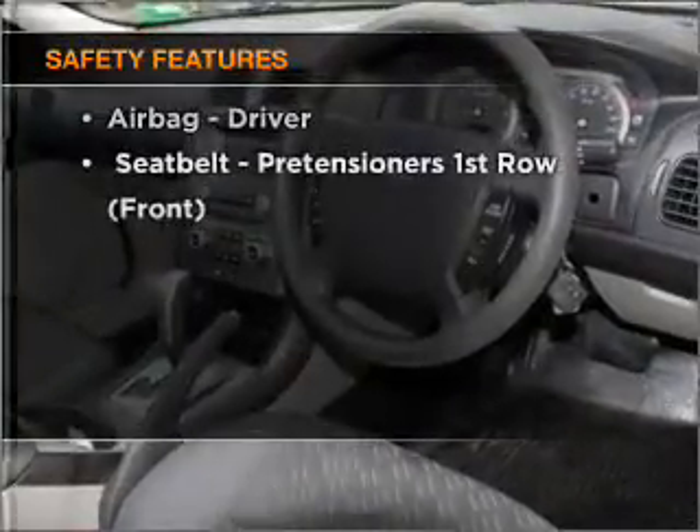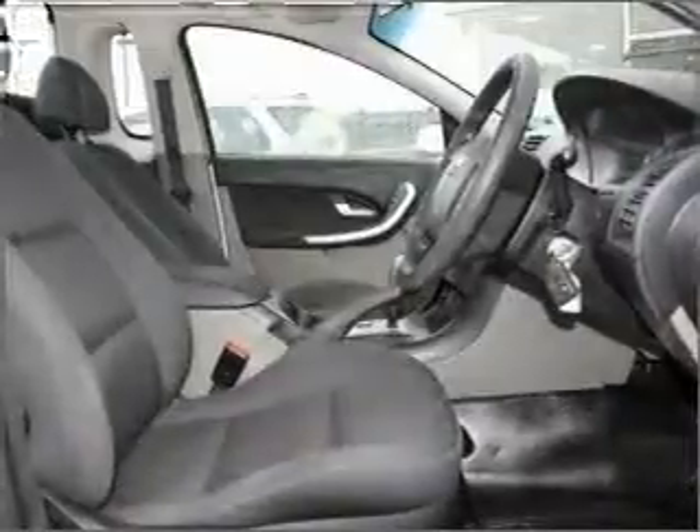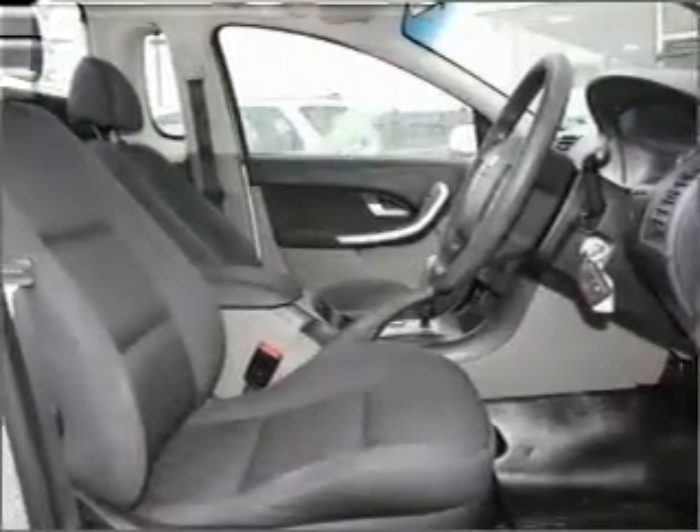Safety is often a big concern, and if it is important to you, know this car comes equipped with the right safety equipment. Call today to schedule a test drive.